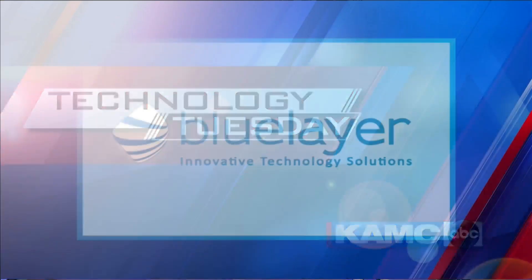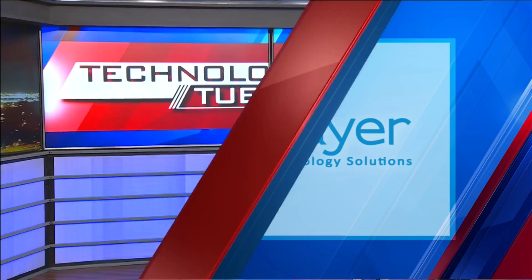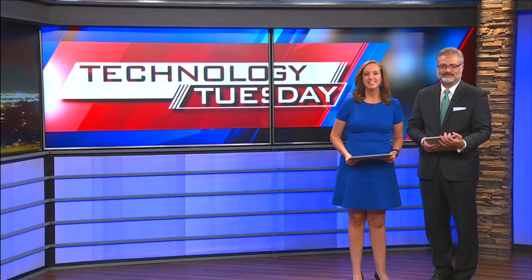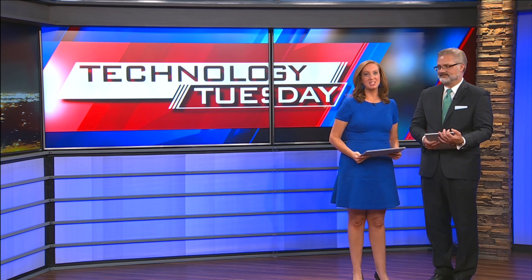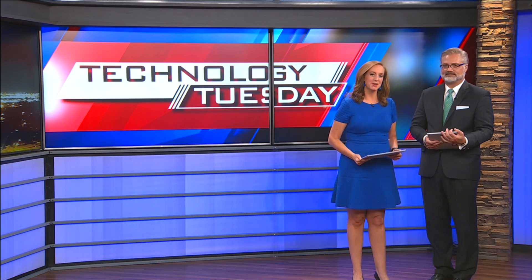K-Max Technology Tuesday, sponsored by Blue Layer Innovative Technology Solutions. Tonight, something from the 'where was this when I was in school' department. If helping your kids with their math homework is more frustration than multiplication, there are apps out there to help, and our Rich Demuro shows us how they work.